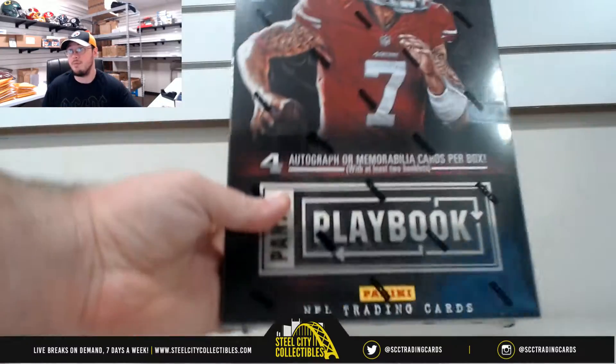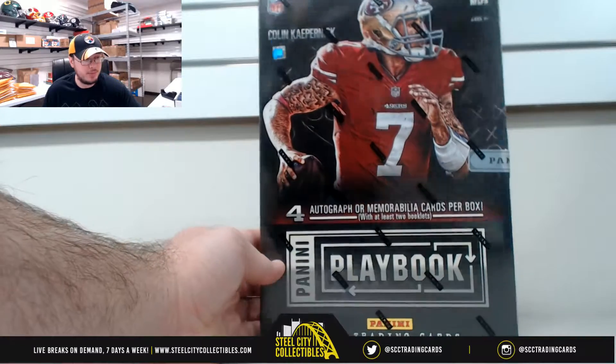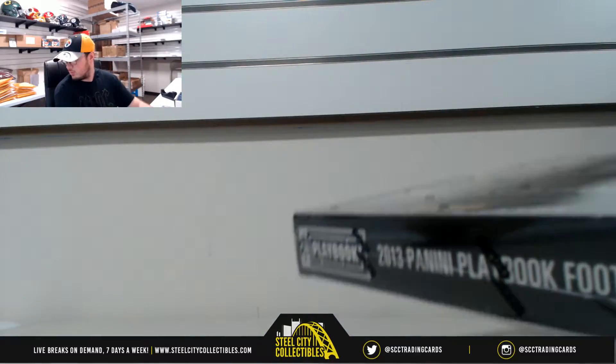Our first break today comes from Shawn. This is a 2013 Panini Playbook football. Good luck Shawn.